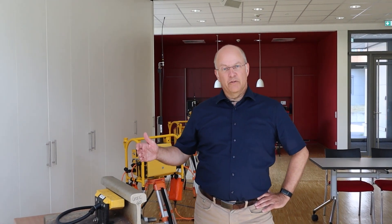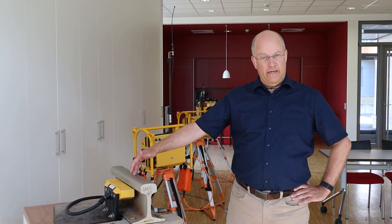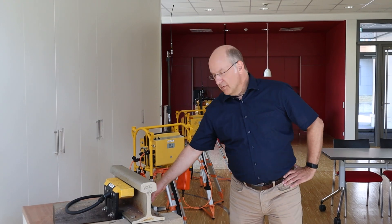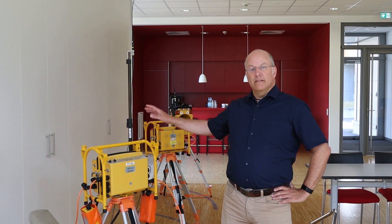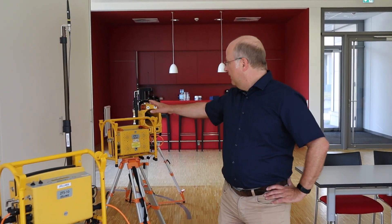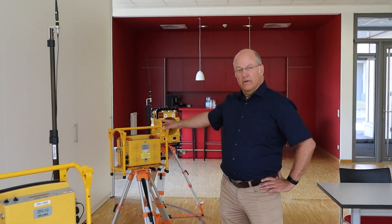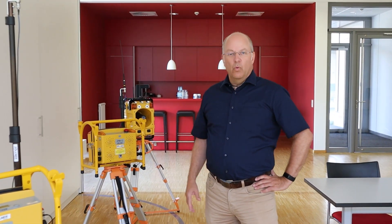Over here you see the semi-automatic track warning system. You can see the train detector over here, which is detecting the train. This is connected to a junction box and a transmitter, which transmits the signal to the work site, which is about whatever distance far away. And on the work site you have the warning units like the ZBW over here, which are giving the warning to the personnel.